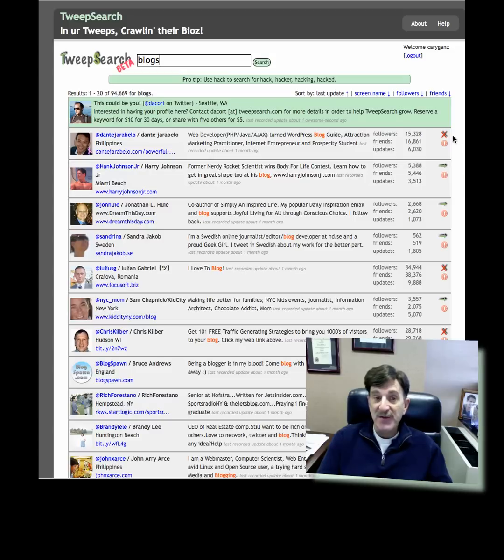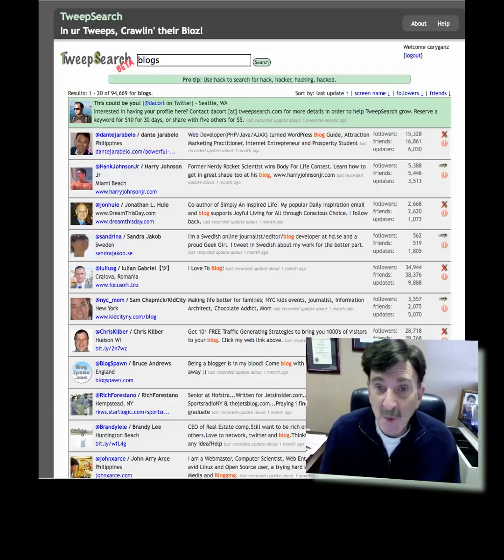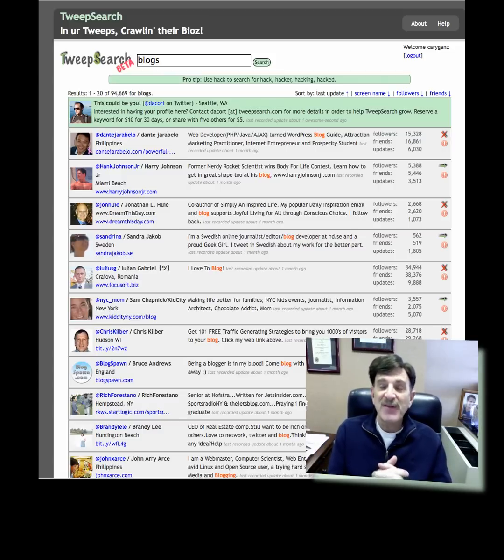It allows you either to unfollow if something seems inappropriate, or to follow them. This lets you read what their tweet was, get a little idea of who they are, and decide whether this is somebody you'd like to spend time with on Twitter. You read it — for example it says 'my daily inspiration email blog supports whatever' — and then just click the little green arrow and now you're following that person. On Twitter, roughly 40 to 50 percent of the people you follow will follow you back. You can also sort by followers, friends, or screen name.